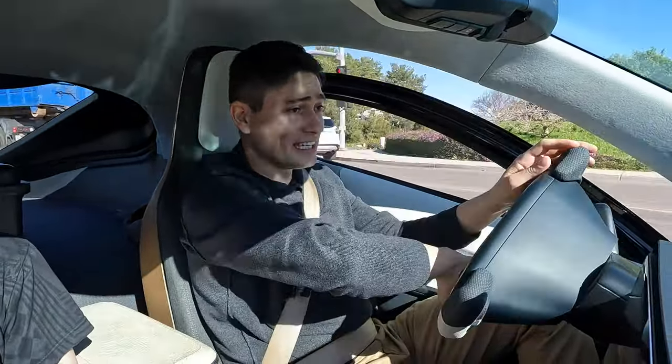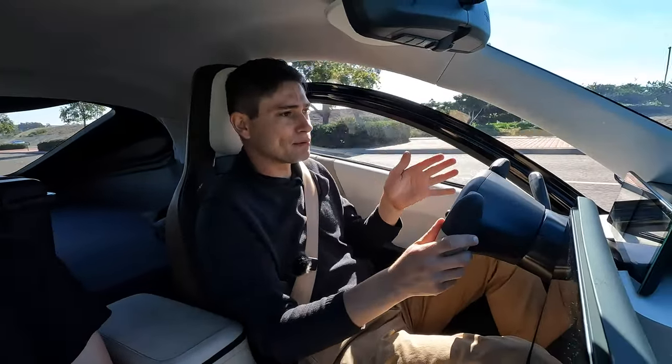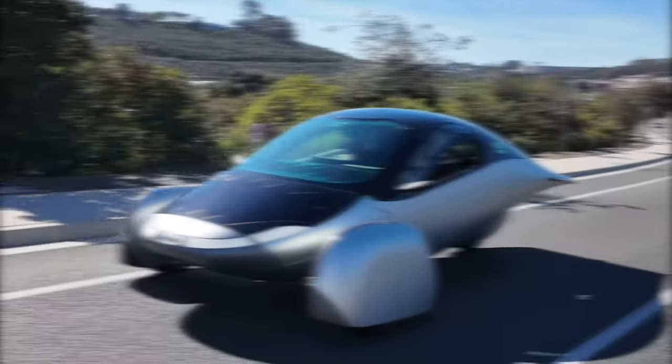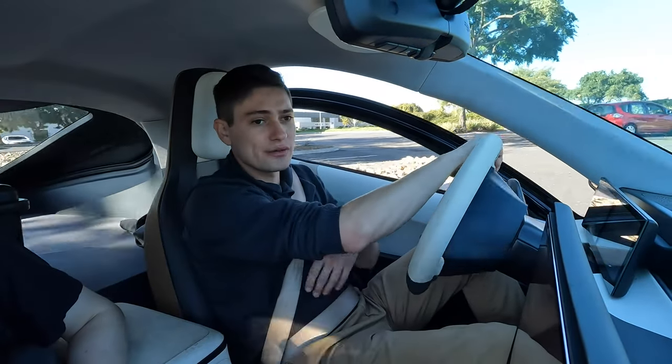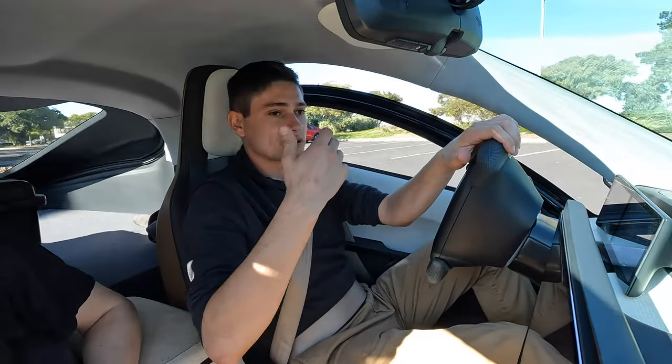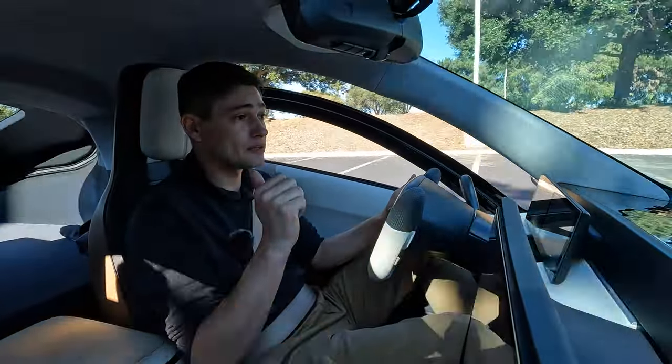Here we are in the Aptera gamma prototype. My first impression of driving this vehicle is wow — it is quite smooth in here. Certainly one of the first giveaways while driving is the amount of people that look at you on the road; almost every single vehicle is slowing down to see us or take pictures. Viewers at home were asking how this vehicle handles in something like a moose test.